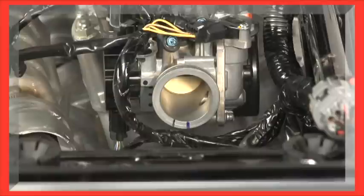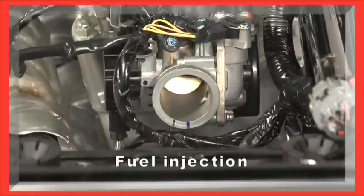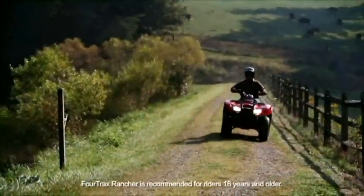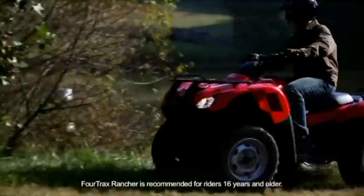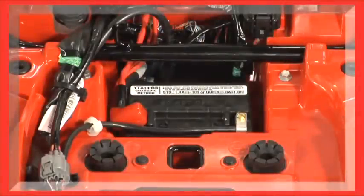Every Rancher model uses fuel injection with a 34mm throttle body. Fuel injection automatically compensates for high-altitude operation when you're working, hunting, or just exploring in the mountains. That means you get better cold-weather starting, better throttle response, and improved fuel economy. The Ranchers also feature high-capacity batteries, so you know the engine will start even in cold weather.